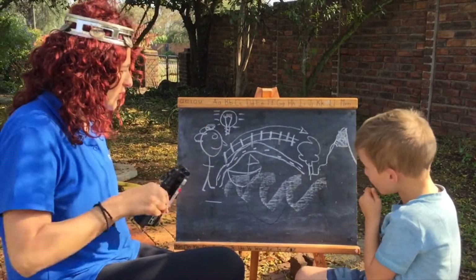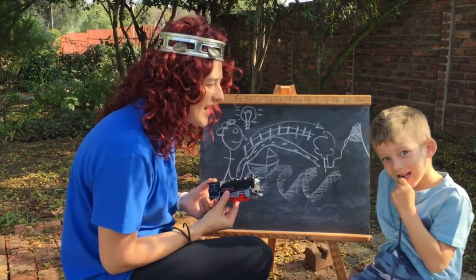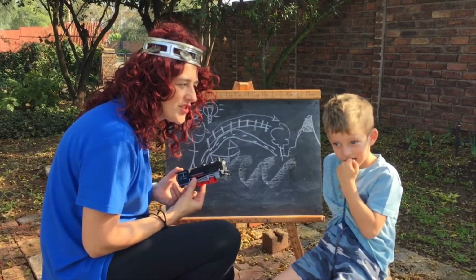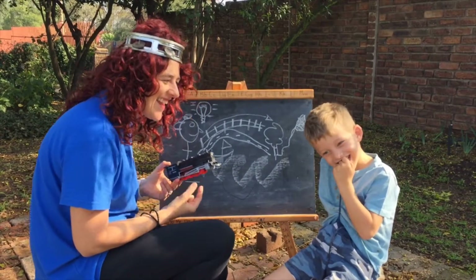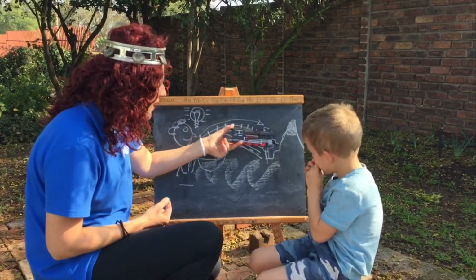So this little man will use the train. What does it sound like? Give me the sound of a train — how does it sound? The train sound? Okay, so he will use the train to go all the way to the mountain.